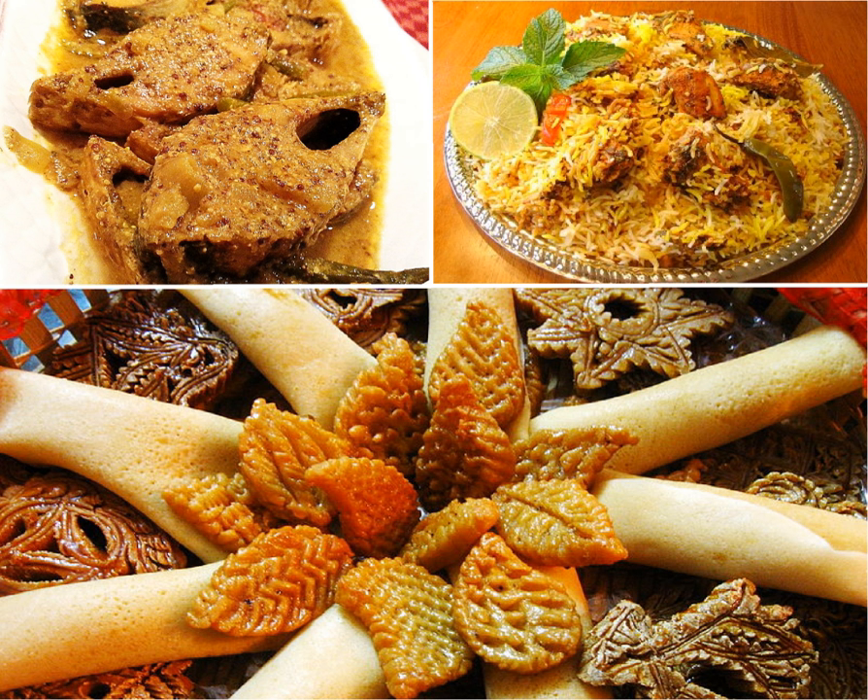The Chittagong Hill Tracts in southeastern Bangladesh feature bamboo shoot cuisine, and the Chittagong district is known for dried fish, crab, stingray and saltwater fish as well as red meat dishes like mezbani and kalapuna. Bangladesh is also the world's fifth largest producer of tropical fruits. Jackfruit is the national food of Bangladesh.